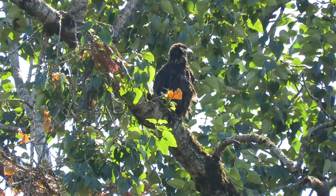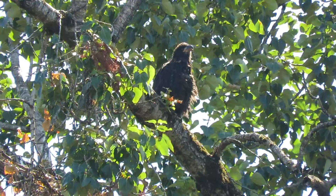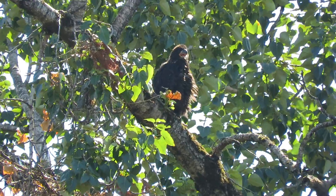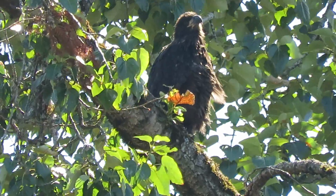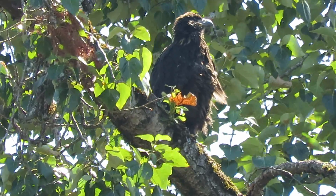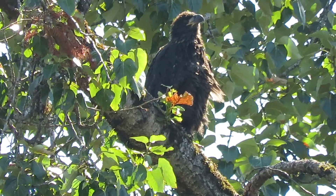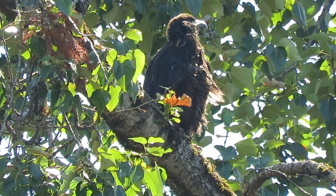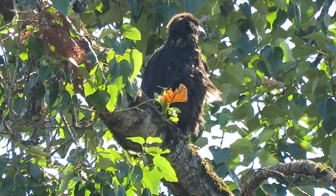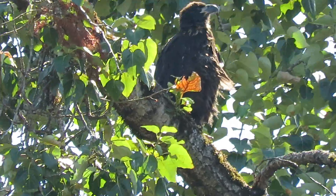Here's our bold eaglet brancher, now up on the limb calling for a snack. The adult just flew by, probably out looking for a fish. This bird looks healthy — learning how to hang on the limb now. Good-looking bird.